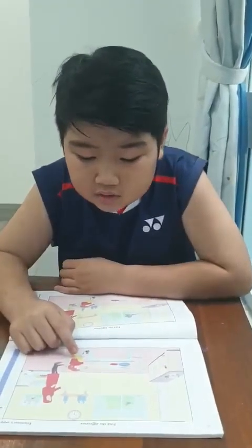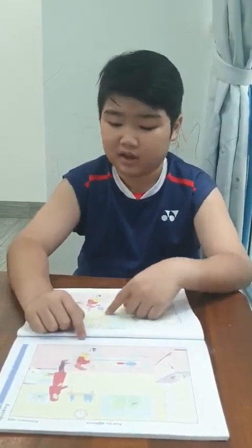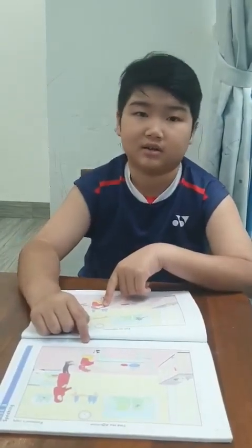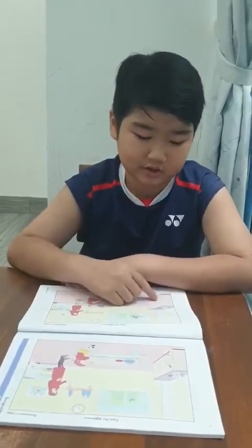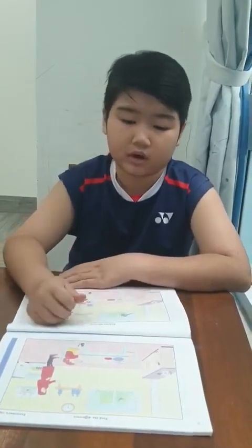In picture one I see the girl is eating pizza. Pizza — okay. In picture two I see the girl eating a cake. Eating a cake — very good. In picture one I see the door is open. Yes, and in picture two I can see the door is closed. Yeah, it looks like it. Okay, good.